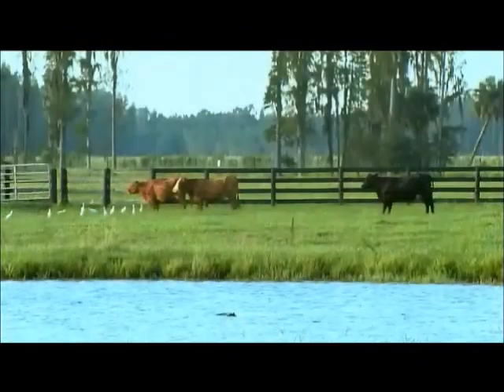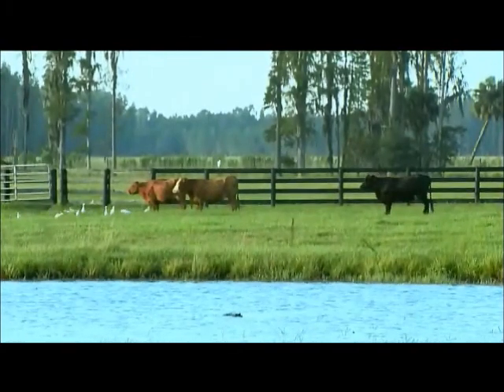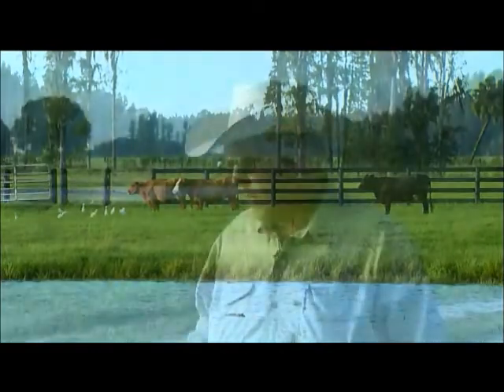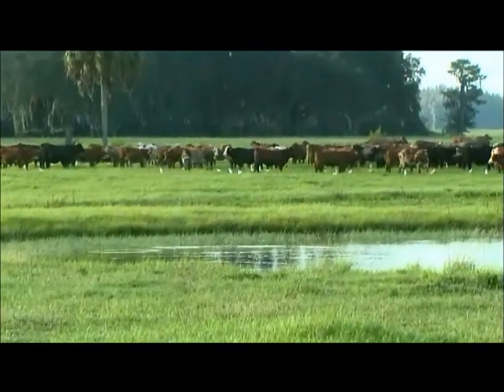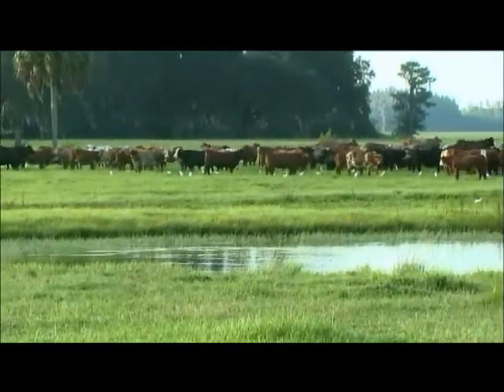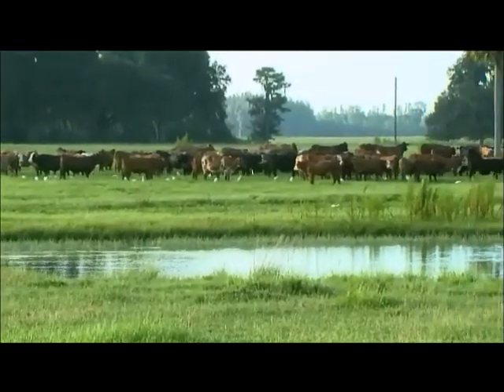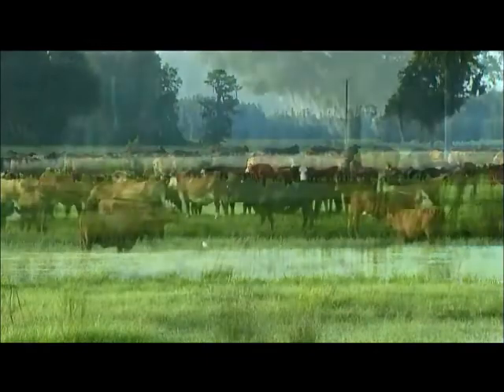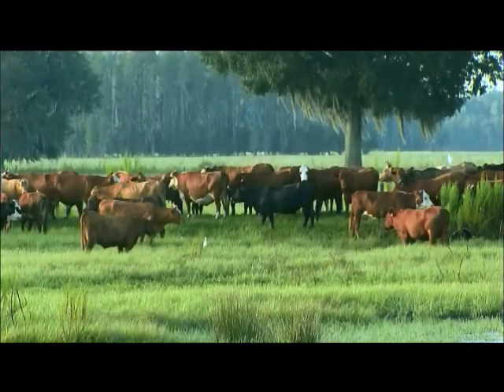We use purebred bulls, so we have a very predictable outcome on our calves. With the grass that we have, as you can see, there's a lot of water, and this time of year it's usually pretty wet. The cattle in Florida have a really large rumen because they have to eat a lot to get the nutrition out of it. And when they leave here and go west, they can eat a lot of grass and they can gain fast.